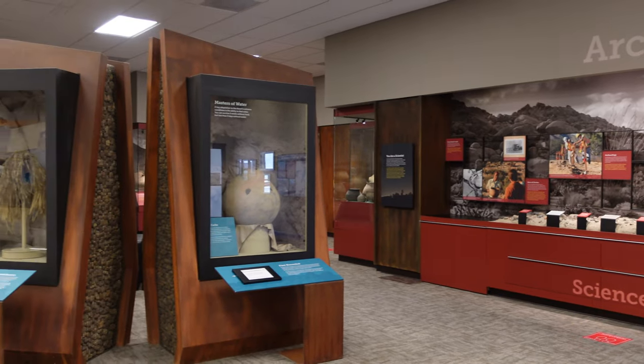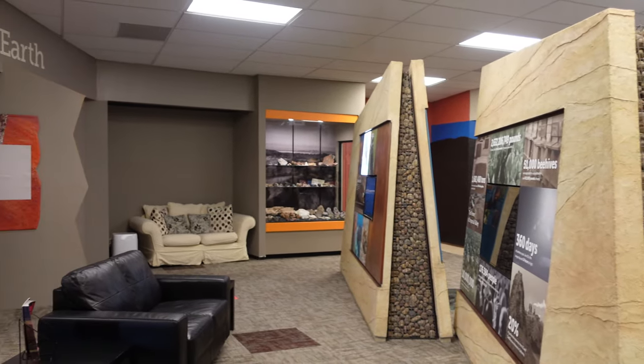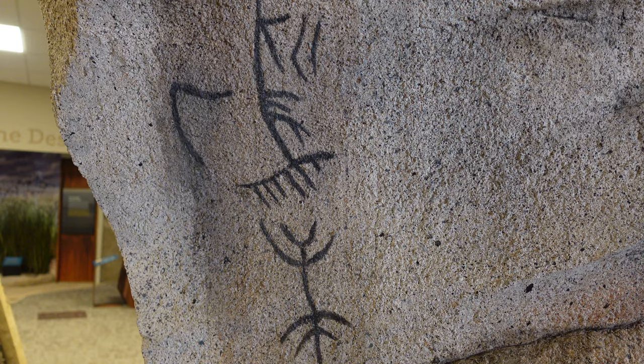The interior of the museum is small, but features a lot of information on the area. There are a large number of Kumeyaay ceramic vessels on display as well as stone tools and other Native American artifacts.